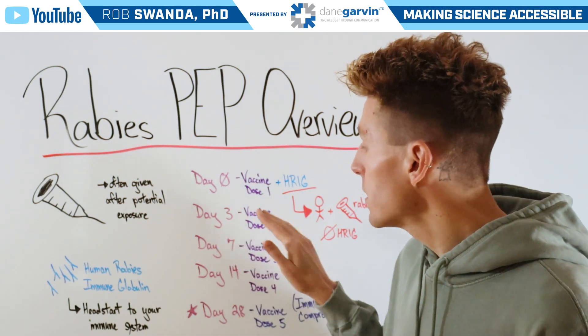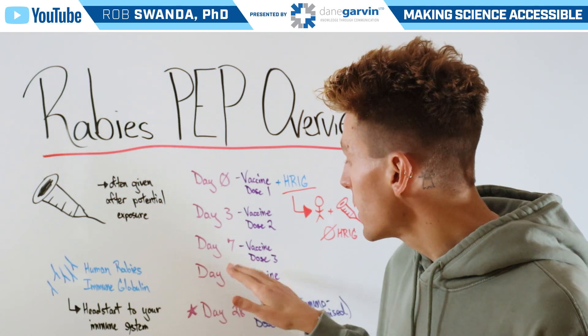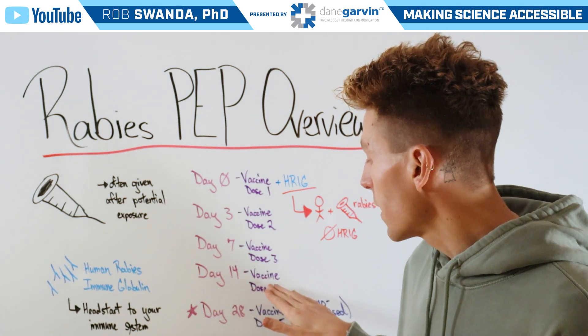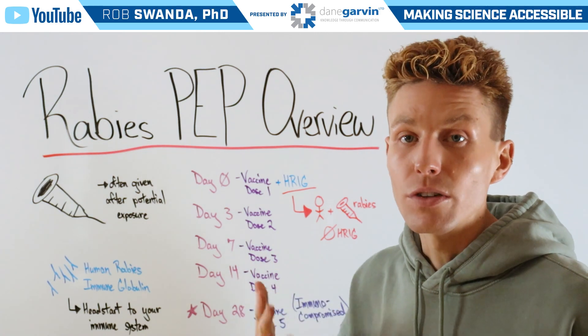Then on day three, someone will receive their second dose of vaccine. On day seven, they'll receive their third dose of vaccine. And then finally, two weeks later, they'll receive their fourth and final dose of vaccine.